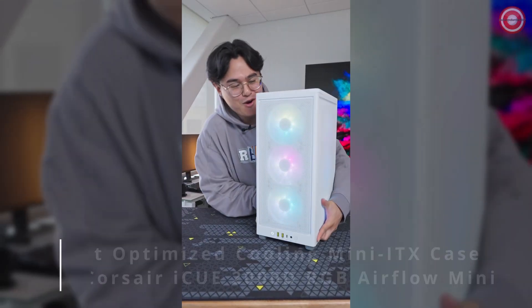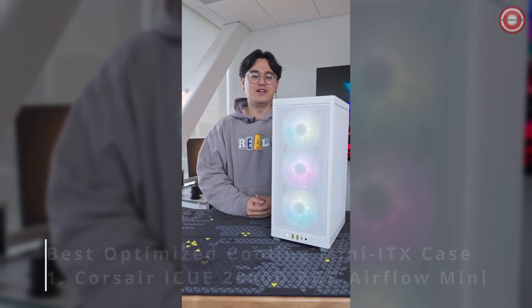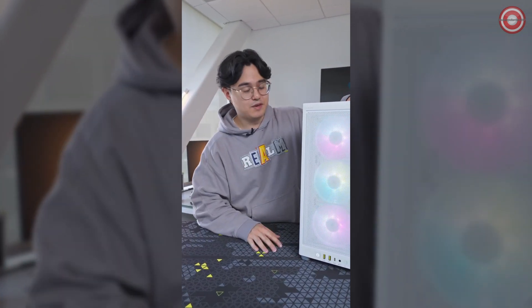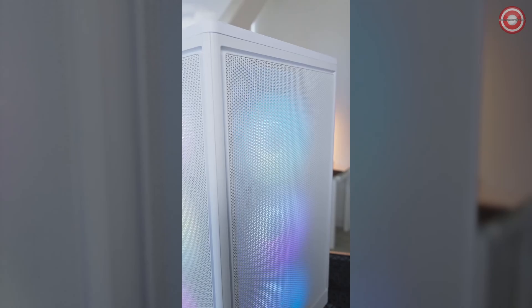It's finally here, our small form factor case, the 2000D RGB Airflow. Here's my water bottle for comparison. Let's do a walkthrough. This case features steel mesh panels on each and every side for optimal airflow.